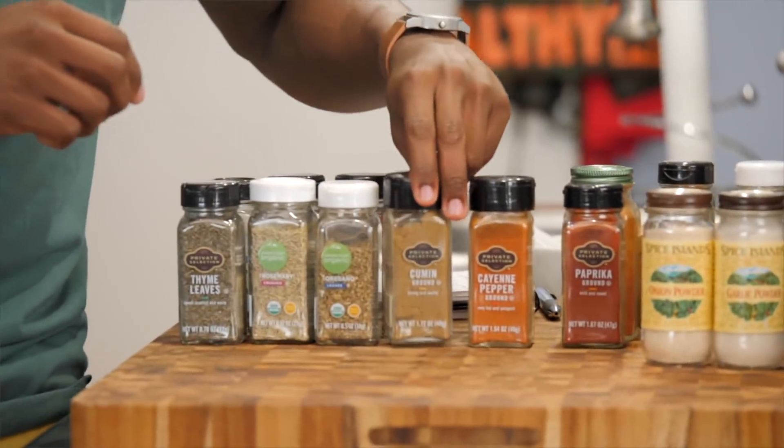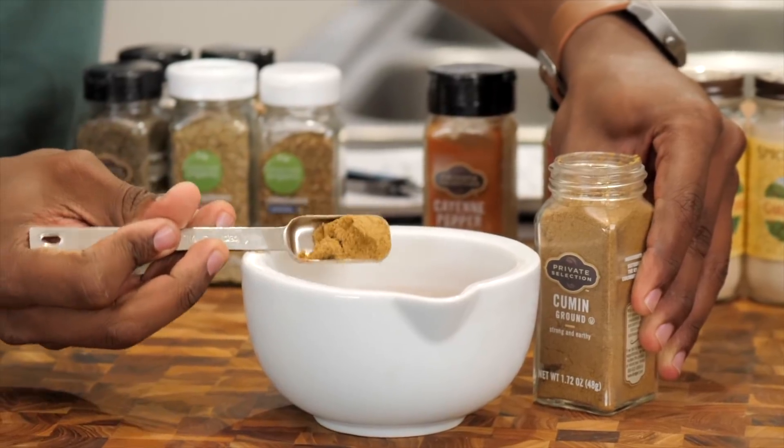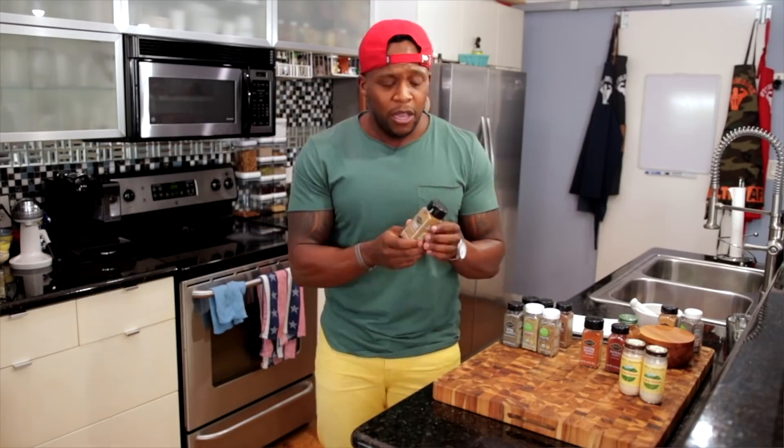Next up is cumin. I love cumin — it has a very nutty flavor and it's very popular in a lot of Mediterranean dishes. Cumin is kind of like cilantro: people either love it or hate it. I think it provides a great base for recipes. I cook with this quite often because a lot of my diet is influenced by Mexico and other Latin American cuisines.